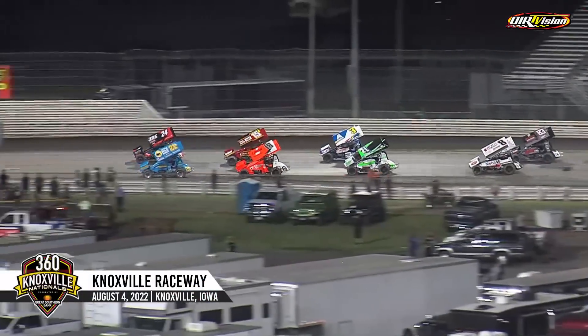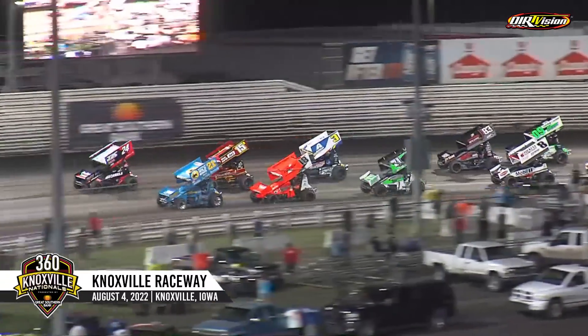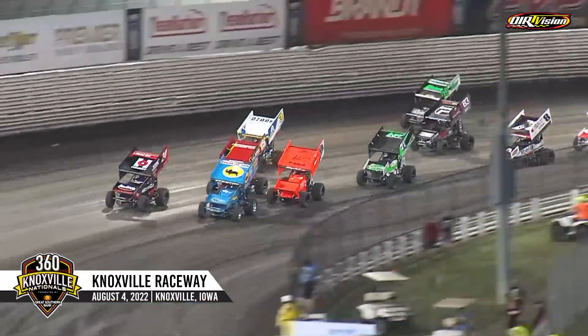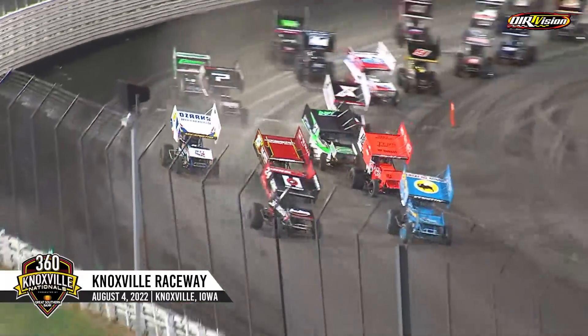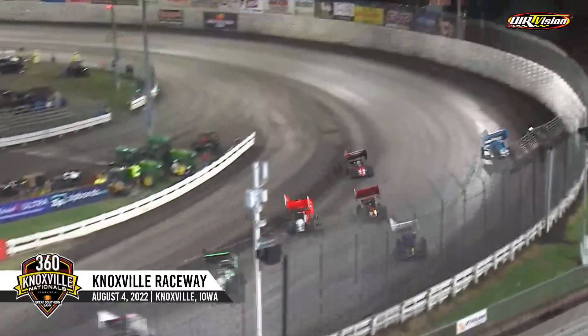Kennedy in 21, Williamson in 24 in your front row. Ladies and gentlemen, it's time to sit back, relax, and enjoy 20 trips around the Knoxville Raceway — because race fans, this is what you saved your lunch money for. We're green on night number one of the 360 Knoxville Nationals.